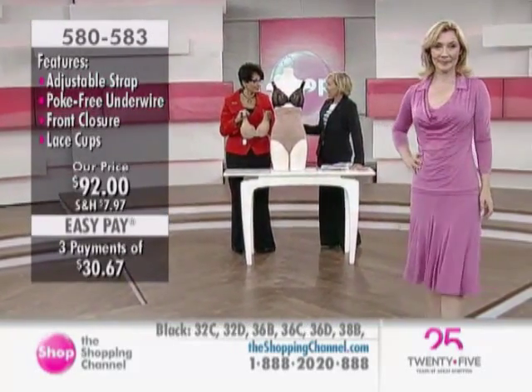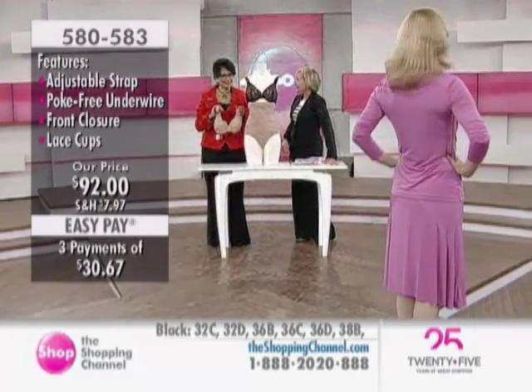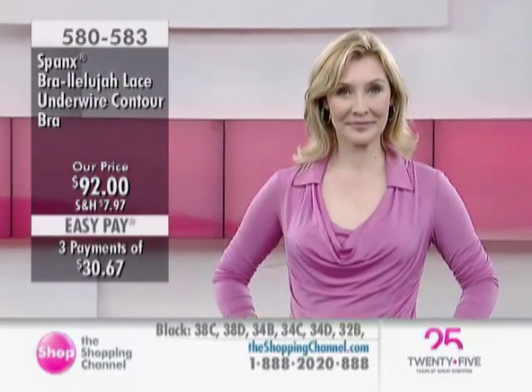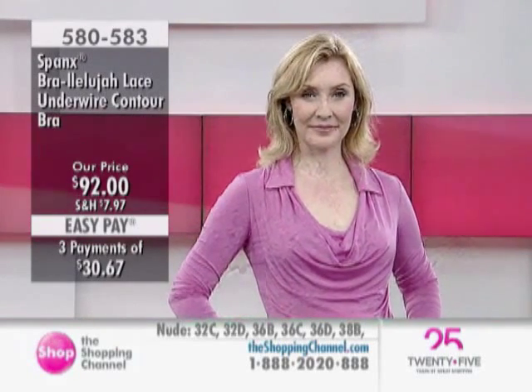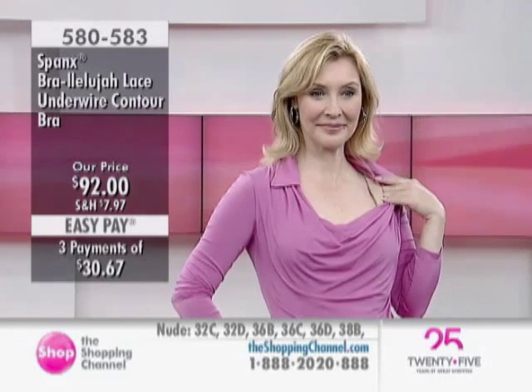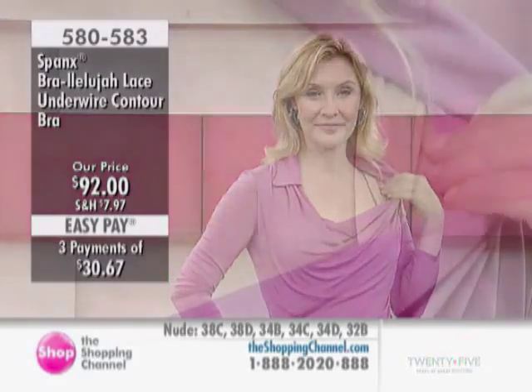This is that very expensive Parisian lacy number that costs an arm and a leg, that you maybe got for your anniversary or your bridal shower — exactly. And you save it. This is that pretty. But again, with all the technology, so you get the oomph, you get the lift, you get it all, and you get to put the girls where you want them because it is an adjustable strap, and it's gorgeous.